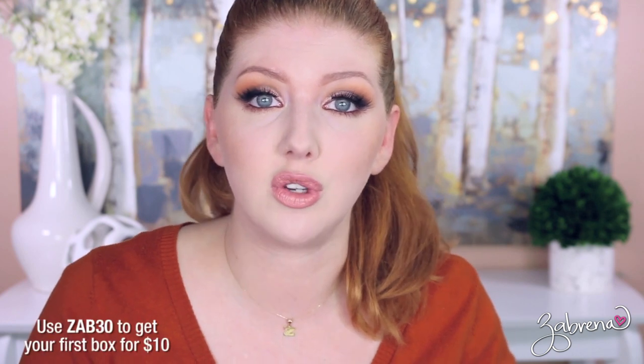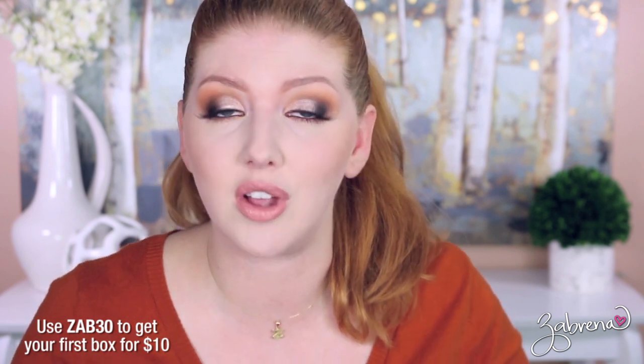If you'd like to try Scent Bird for yourself, I do have a discount code so you can try your first month subscription for only ten dollars. It is ZAB30 — I'll also have it linked below. Check it out, try it out. I'm just telling you now it is addictive, and if you love perfumes you're going to look forward to this box every single month.